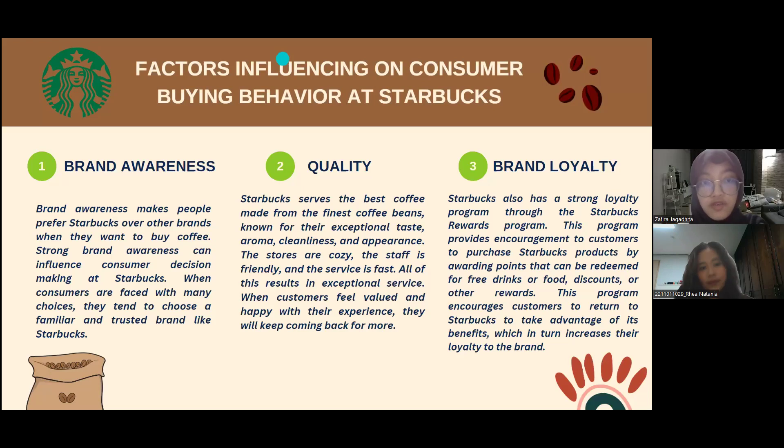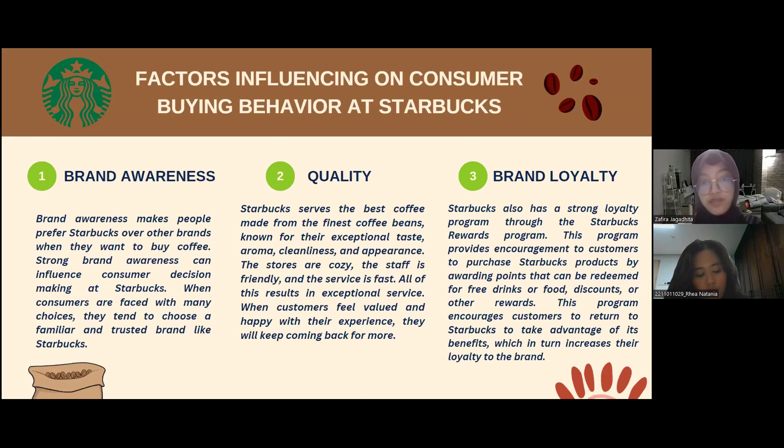The next topic is factors influencing consumer buying behavior at Starbucks. There are three factors. The first is brand awareness. Brand awareness makes people prefer Starbucks over other brands when they want to buy coffee. Strong brand awareness can influence consumer decision making — when consumers are faced with many choices, they tend to choose a familiar and trusted brand like Starbucks.